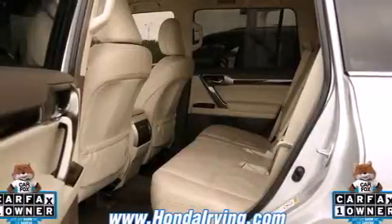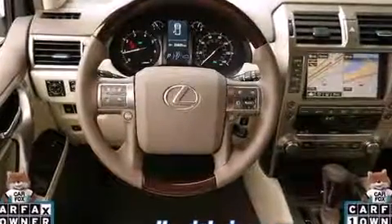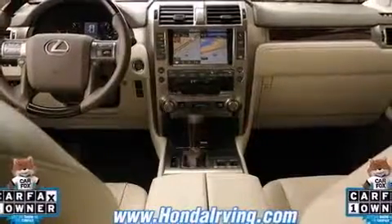Lexus infused the interior with top-shelf amenities such as power front seats, illuminated running boards, power door mirrors and heated door mirrors, skid plates, a roof rack, and a split folding rear seat.